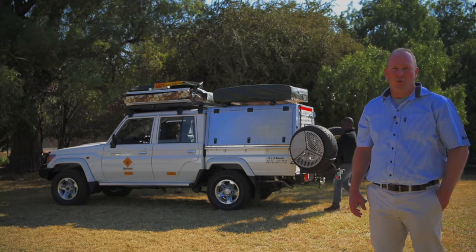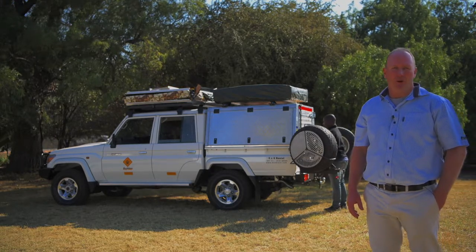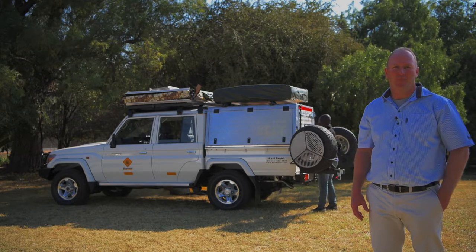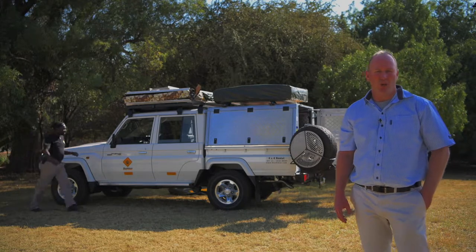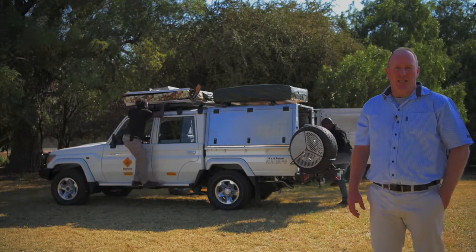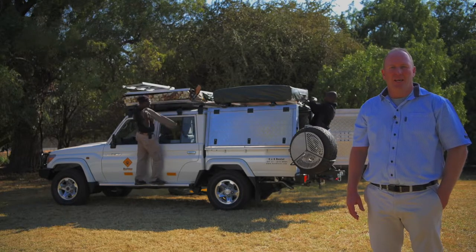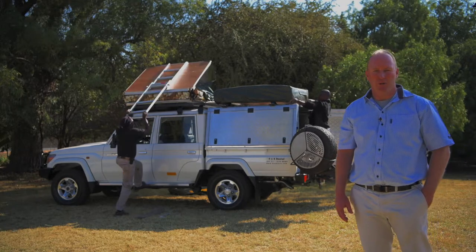The Land Cruiser has always been known as the king of Africa. It's by far your most capable 4x4 vehicle and by far the most widely used. Because Toyota is so well represented in southern Africa, you can always get dealer backup. You can go anywhere with this car and the guys are going to know the vehicle — they're very familiar with this model.